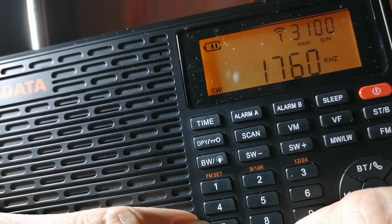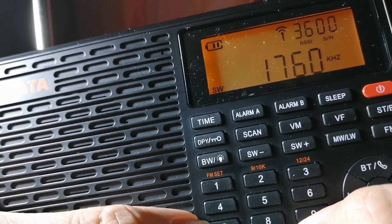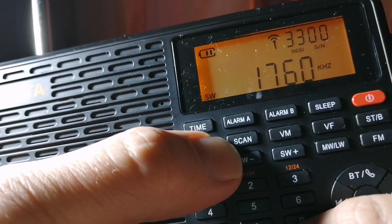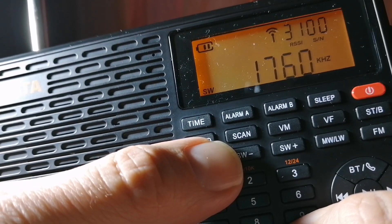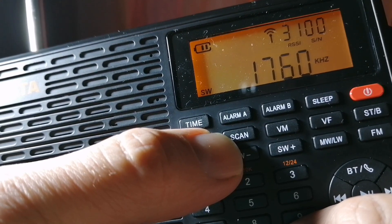But it still works when you use the 16-meter band — it still picks up all the stations that are broadcasting on this band. So for example, if you use the scanning function, it will pick up stations. But oddly, and I don't know if that's a flaw or if that is how this radio is meant to work, when you use the scanning function, it scans backwards.